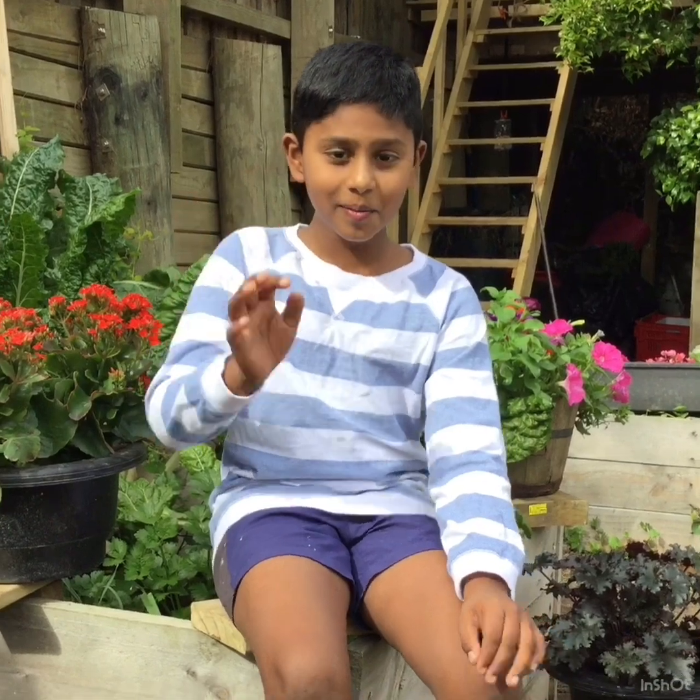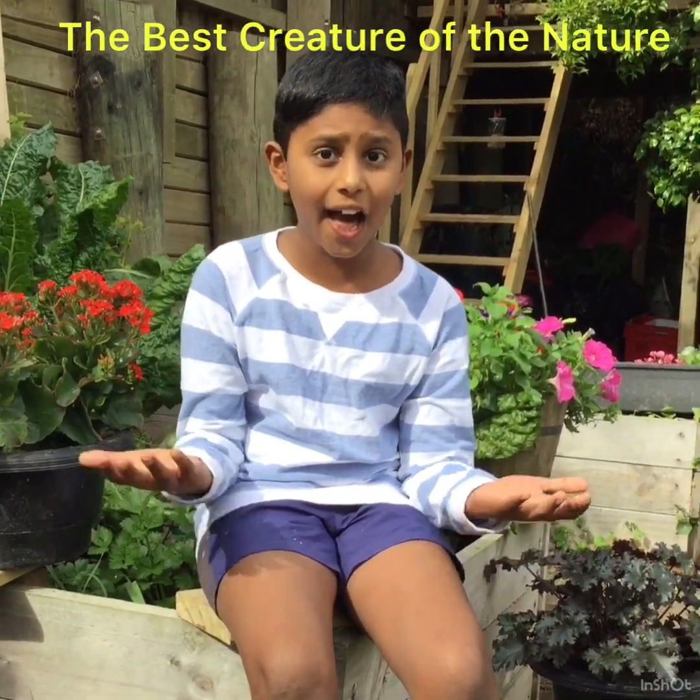Hi guys, today we will be learning about a butterfly's life cycle.